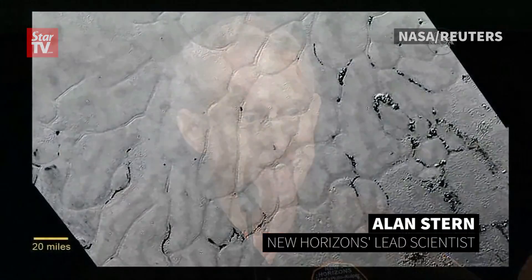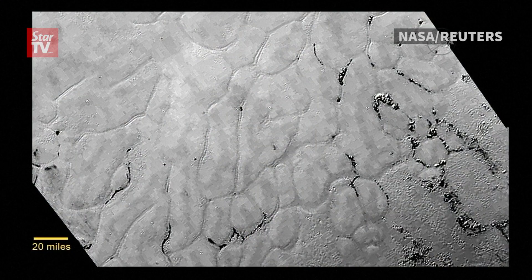Have a look at the icy, frozen plains of Pluto. Who would have expected this kind of complexity? And by the way, this scene is essentially adjacent, neighboring the mountain ranges that you saw a couple days ago.